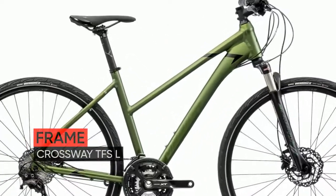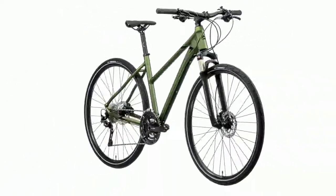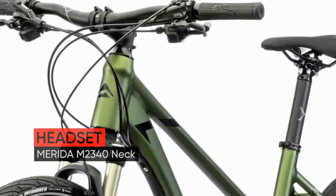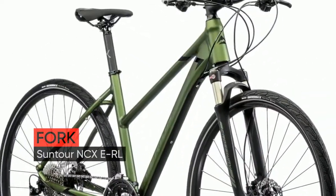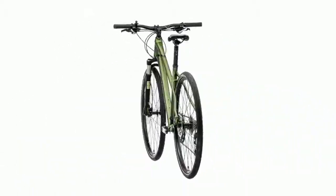Greetings. Meet the new Merida Crossway LXT Edition 2020-year bike. Low Step-Through Frames: most Crossway models are also available in a low step-through frame, providing an opportunity to find the perfect fit without compromising on equipment and functionality.